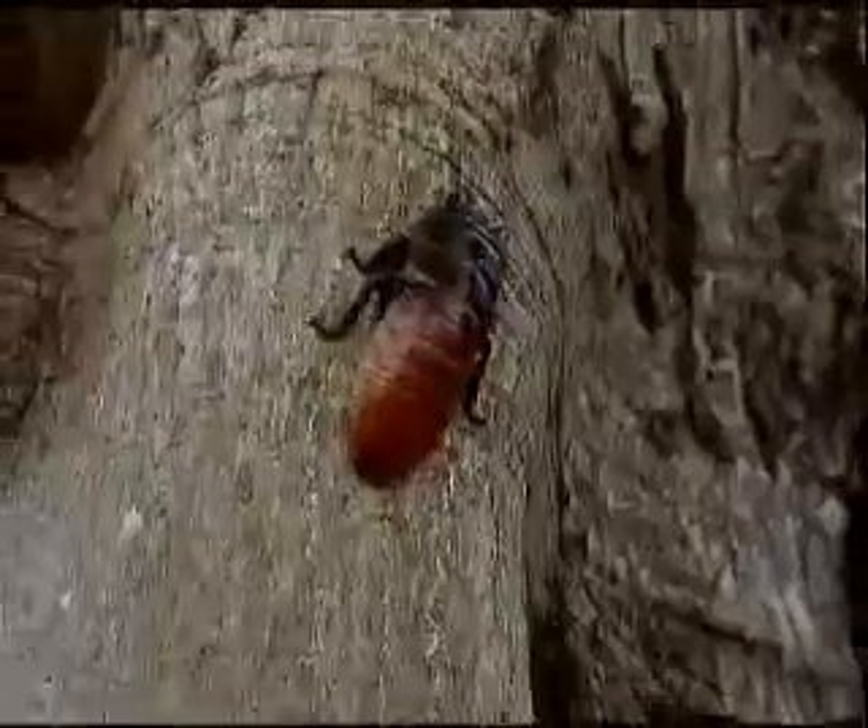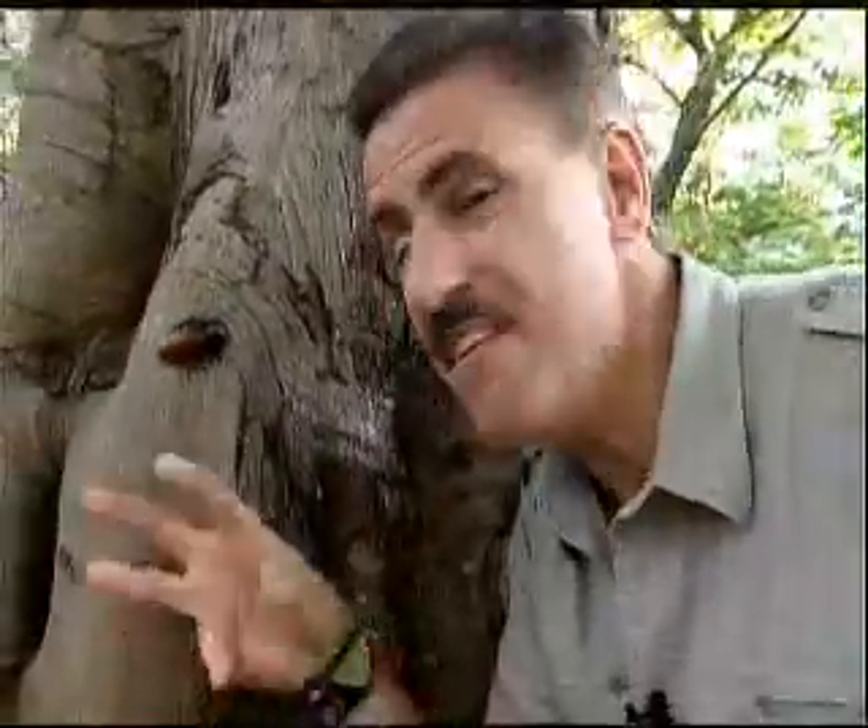Now, in Madagascar, these guys are usually found on the forest floor because they feed on all the leaf litter and the decaying vegetation. So in reality, they're helping keep the forest clean.